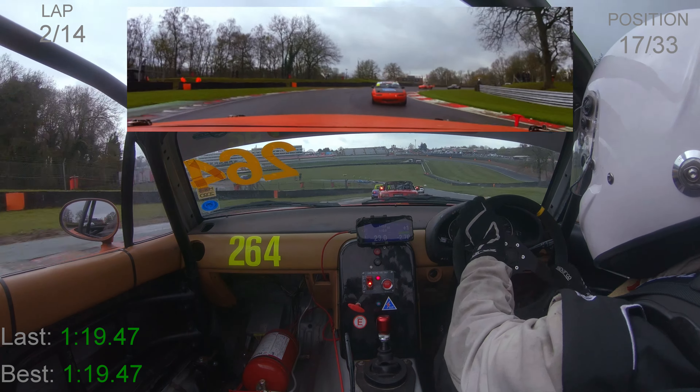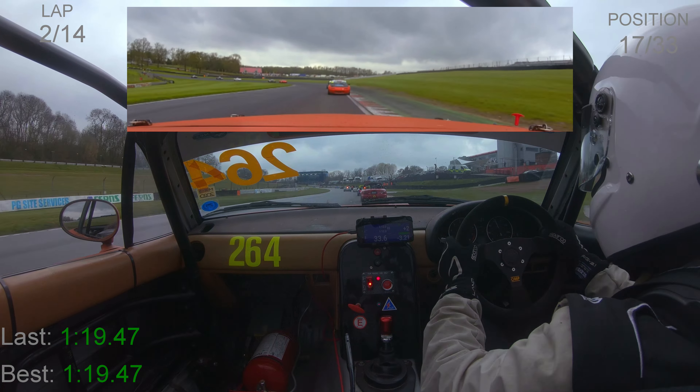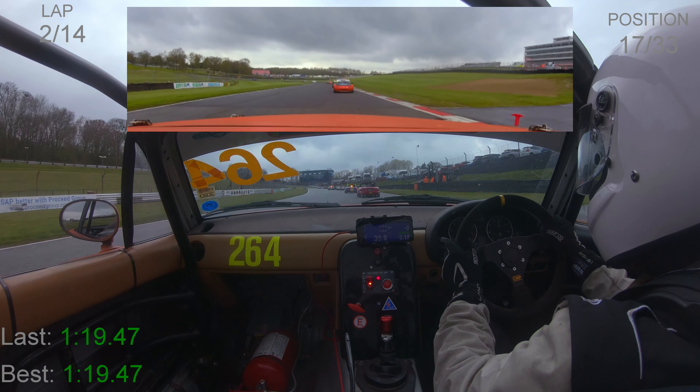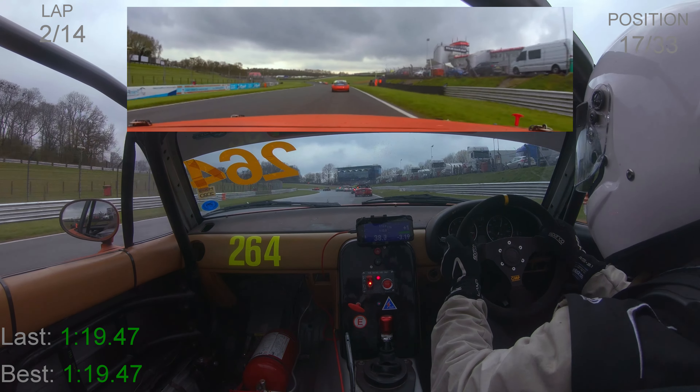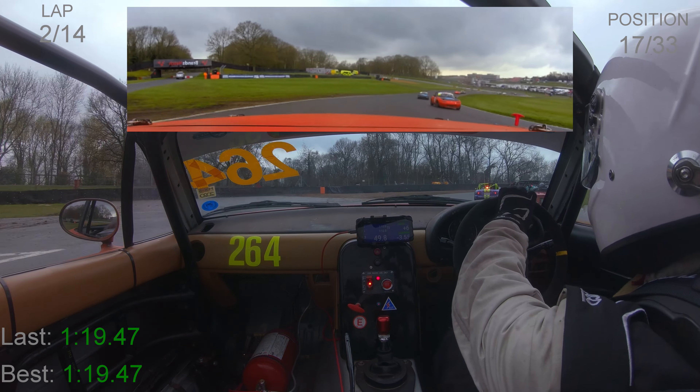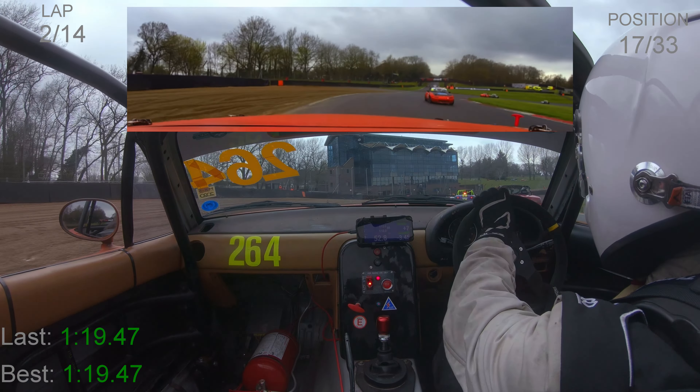Back on the power as we go green flag racing once again on the exit of Druids, down into Graham Hill Bend. It is extremely slippery — the rain has been on and off all day, but there is a dry line emerging. Those cars that are a bit more confident are able to take advantage of that. These last couple of corners are extremely slippery, and the grip on the outside of the circuit changes basically every lap.